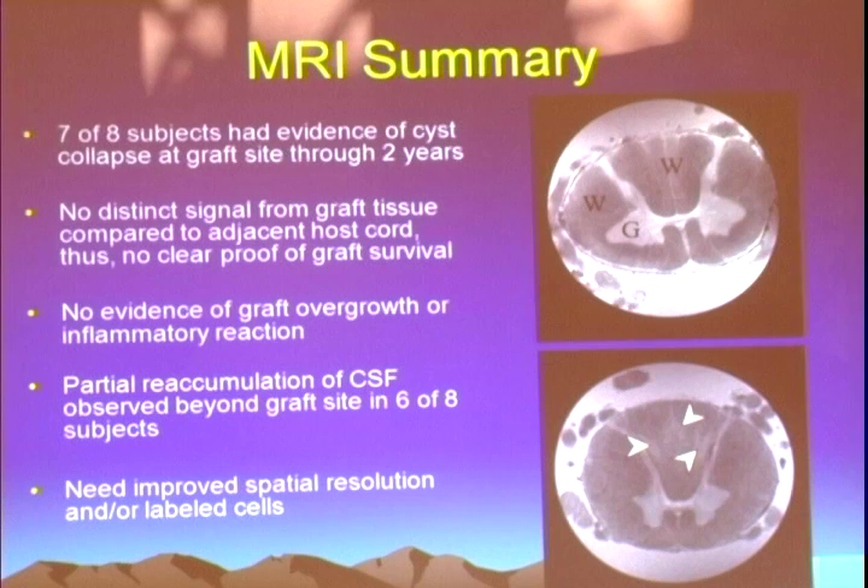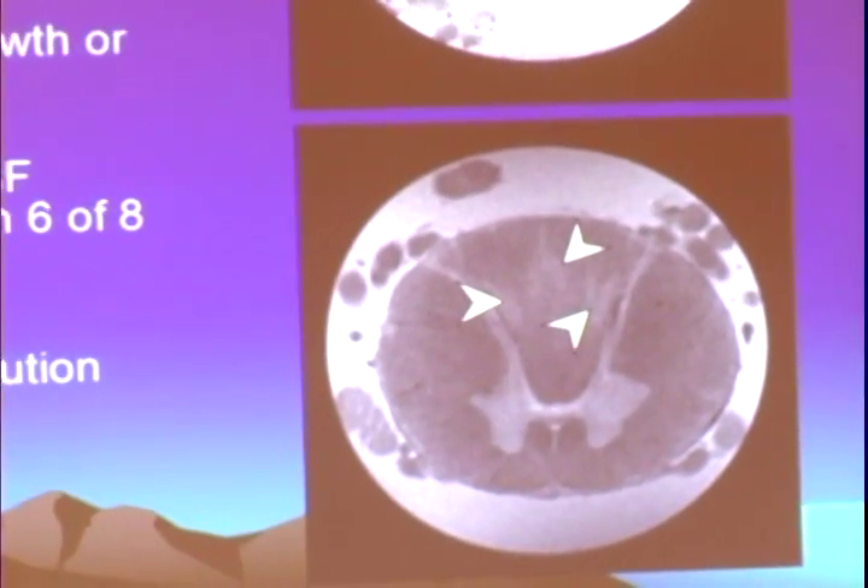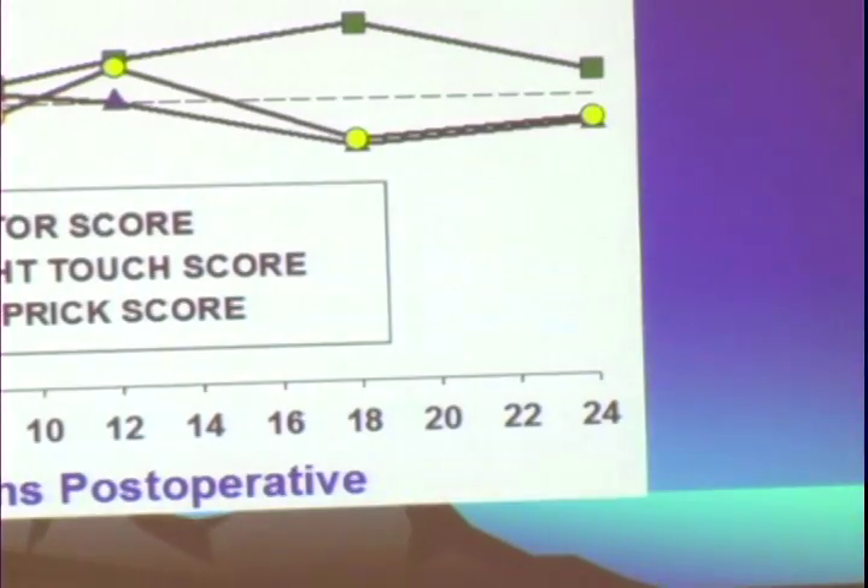We were imaging individuals at 1.5 tesla, which was state-of-the-art at the time. For comparison, we had imaged post-mortem excised human spinal cords in our 14 tesla magnet. At 14 tesla you can get images with sufficient spatial resolution that almost look like tissue sections under a microscope — and at this resolution you can actually see discrete areas of demyelination or degeneration of the dorsal columns that would be completely unapparent on a clinical scan.